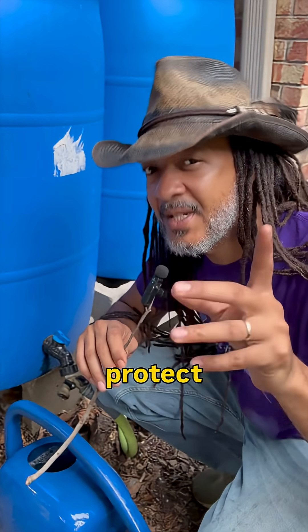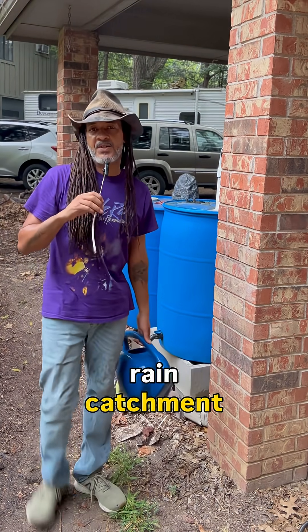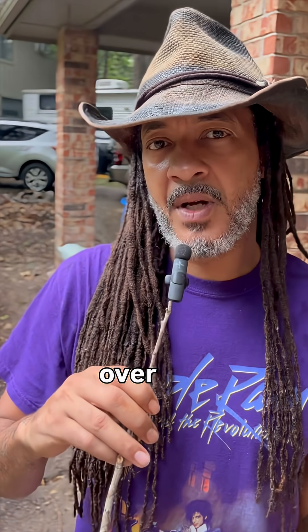But this is of course to protect pipes. And by the way, this is a 110-gallon rain catchment system that I built last year. I want to say that I put the plans up on our site over at Better Gardener.